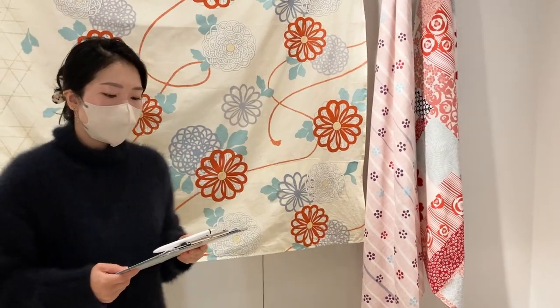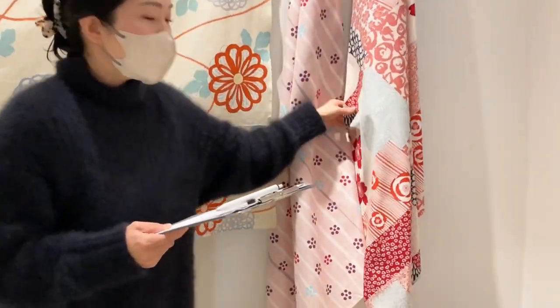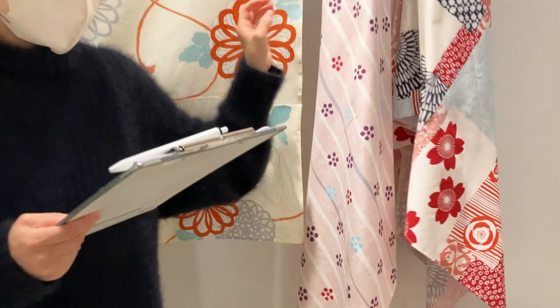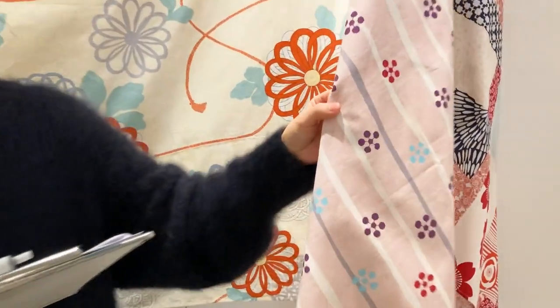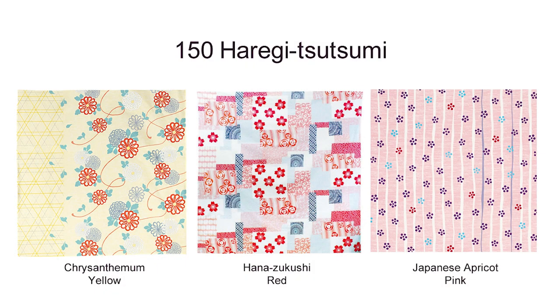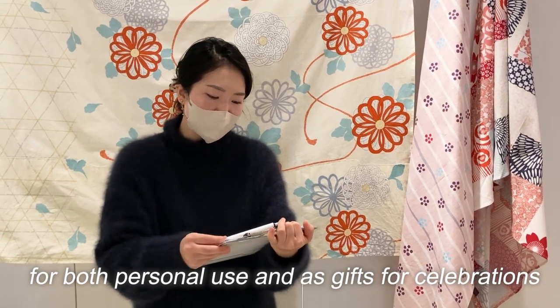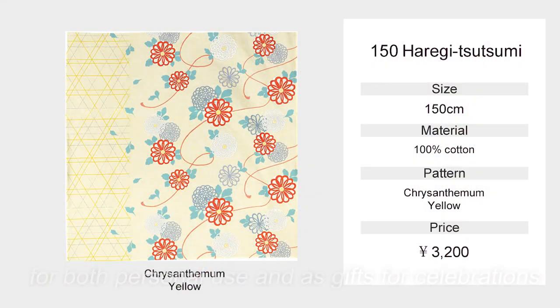In addition to the new chrysanthemum pattern, there are also Hanazukushi flower patchwork pattern and Japanese apricot patterns. Each of them is designed with auspicious motifs, so we recommend them for both personal use and as gifts for celebrations. The design of the paper belt will be renewed — you can check the pattern's origin and other information on it. The price is 3,200 yen and it comes with a paper belt.